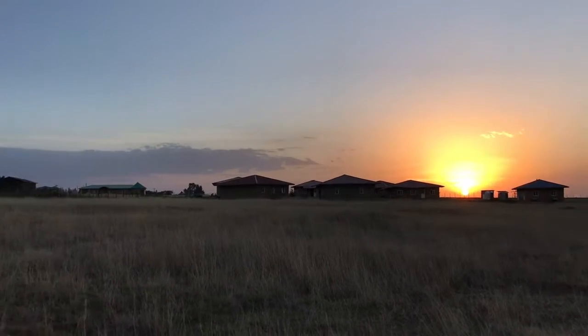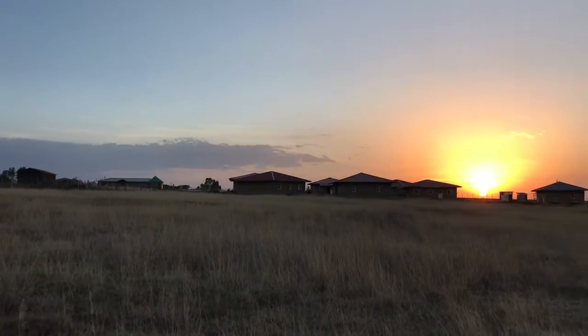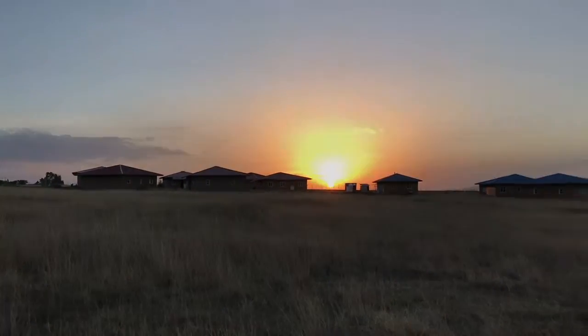Another nice day on the Hope Ethiopia project site. The sun's going down. Had a great day today.